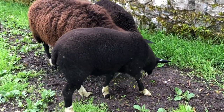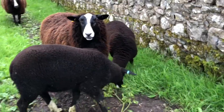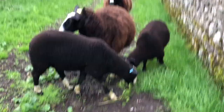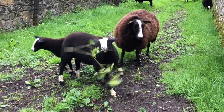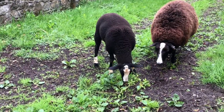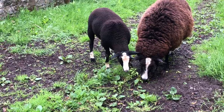Throwing out some ivy, and that ewe and her lambs are eating that bit of ivy. Is it too high for them to reach themselves? They all love the mineral content of ivy. Sheep love it.